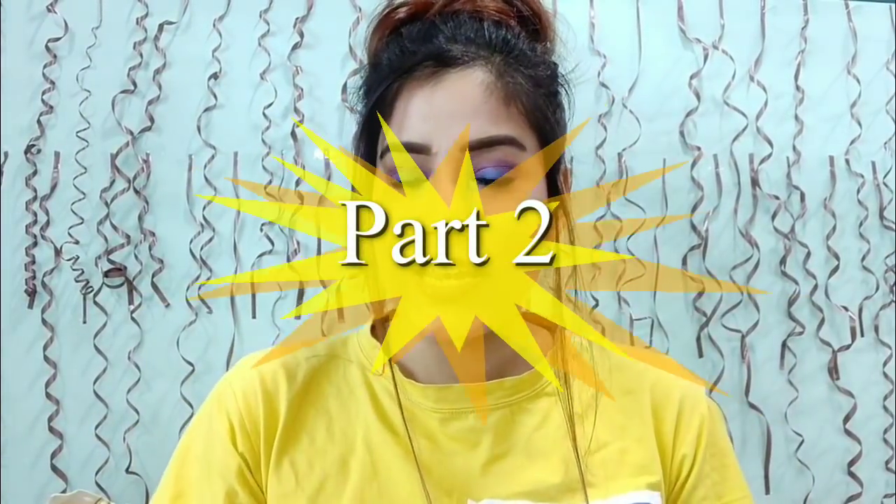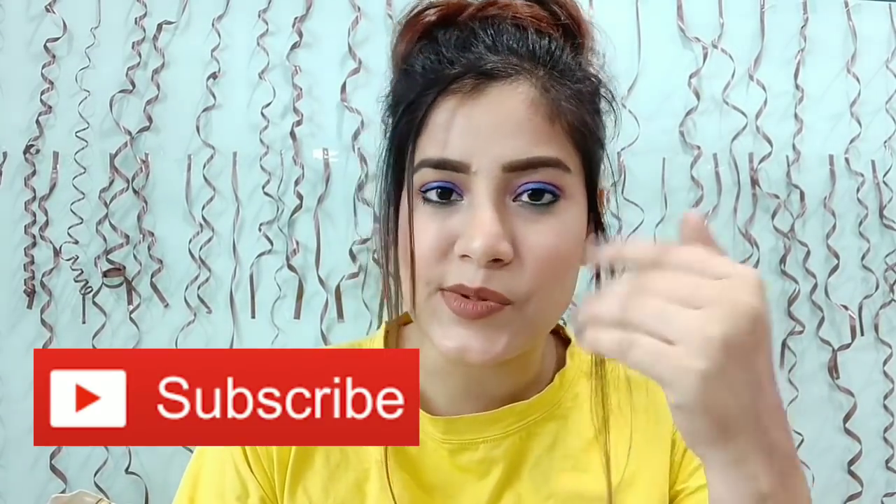Hi guys, welcome back to my channel. This video is a continuation of the previous video, so you should have seen that first. Welcome back — I am going to continue with my eyeshadow palette collection. If you haven't subscribed, please do subscribe and let me know in the comments. So many people are watching but don't like or comment — please do appreciate the work. Without further ado, let's get started.